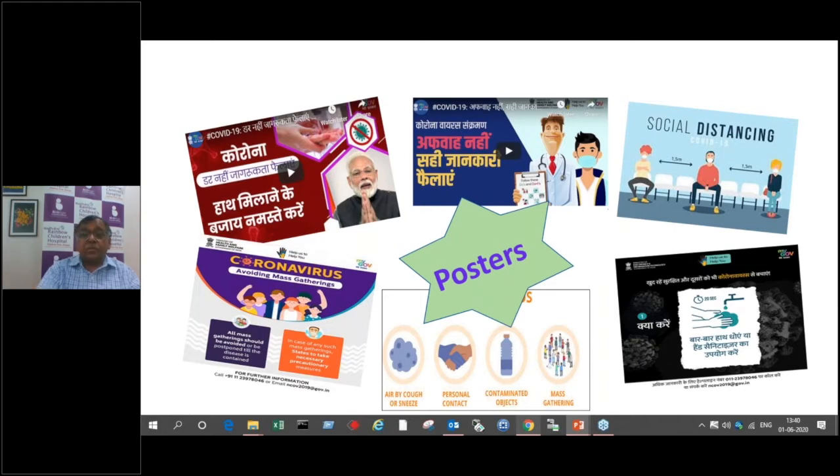The next important thing is social distancing — six feet distance between person to person. Please try to maintain it, because as we learn more about this virus, we know aerosol transmission is there and the distance may need to be even more than six feet. Avoid coughing and sneezing without cover. Personal contact, contaminated objects, and mass gatherings should all be avoided. Hand washing for a minimum of 20 seconds is important — not only we, but all our patients should be educated to follow these things.